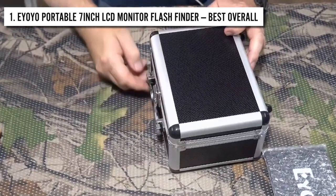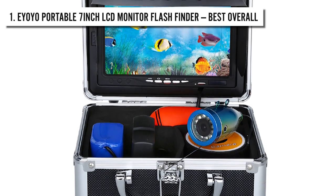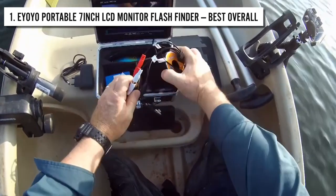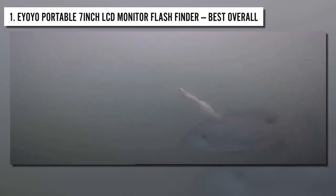This underwater camera comes in a waterproof suitcase that is small and lightweight, making it extremely portable. All these top features make this the best overall product on our list and a camera that is perfect for everything from ice fishing and lake fishing to bank fishing and sea fishing.